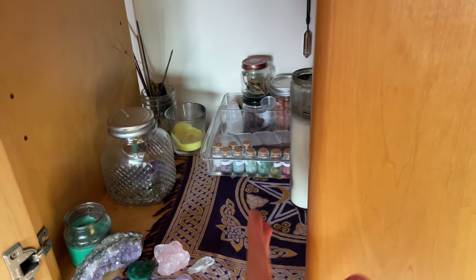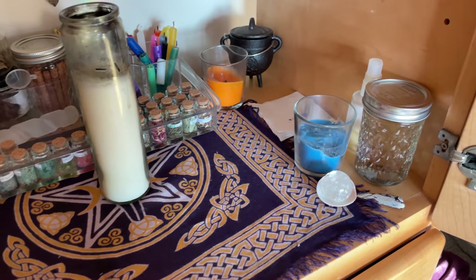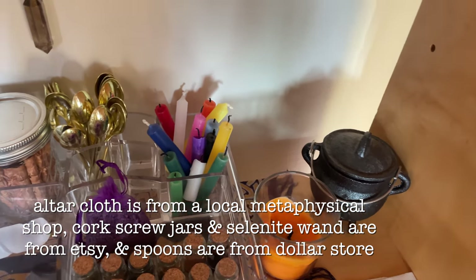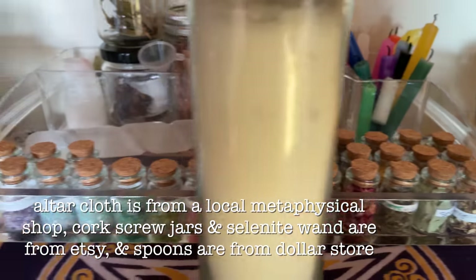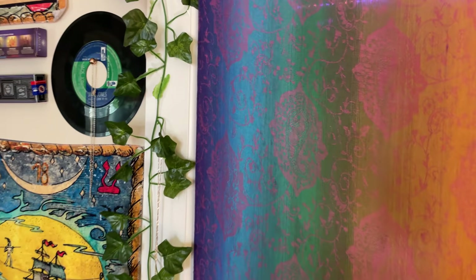Underneath it, behind some nice doors, I have my altar. This is where I perform all of my spells, any witchcraft, and most of my magical workings. Comment if you'd like a video all about how to set up your own altar. And we have my bathroom — almost everything in here is from Amazon.